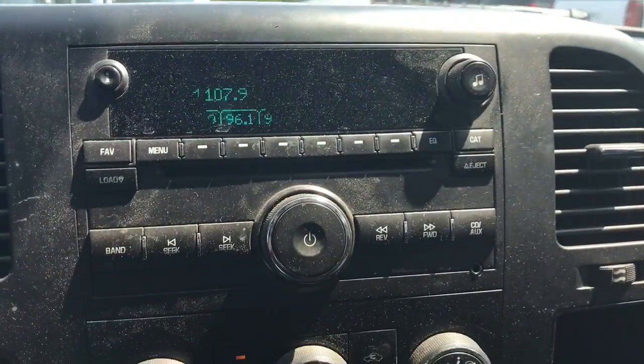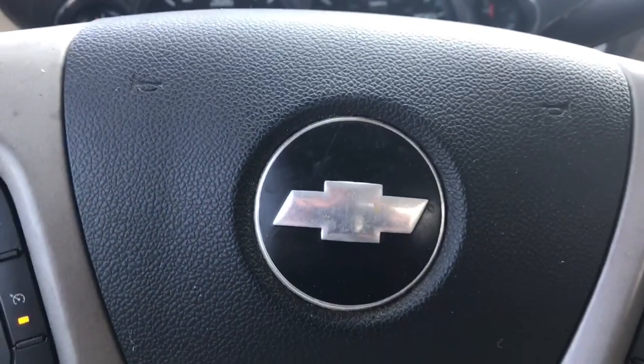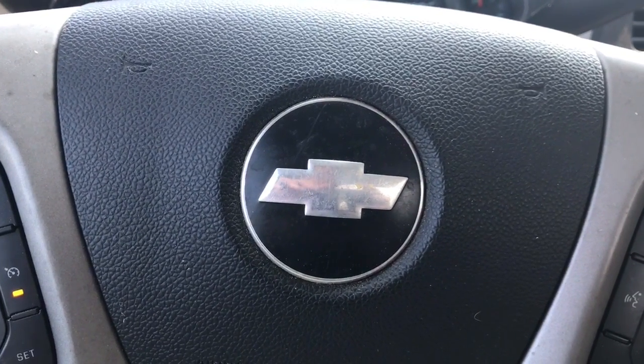You have your original factory radio and your climate control settings. Again, my name is Marco from Jimmy Bridge Chevrolet. Thank you for watching. Give me a call at 706-453-2500.